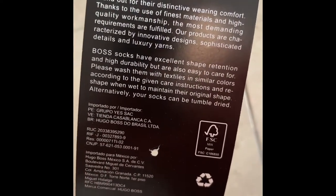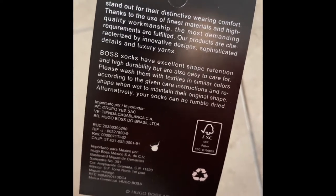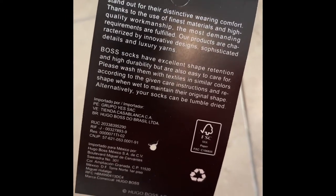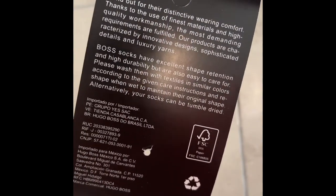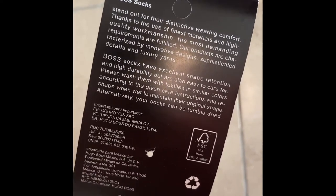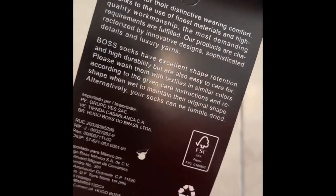Boss socks stand for their distinctive wearing comfort thanks to the use of finest materials and high quality workmanship. Boss socks have excellent shape retention and durability but are also easy to care for. Please wash them with textiles of similar colors according to the care instructions.